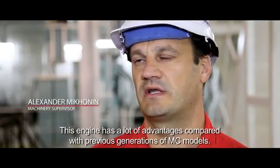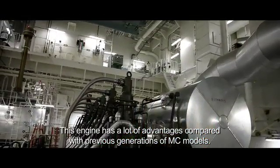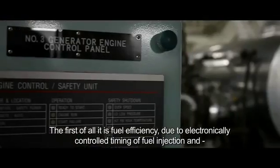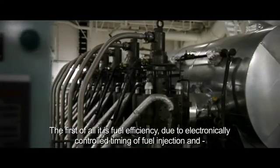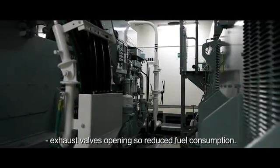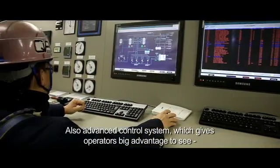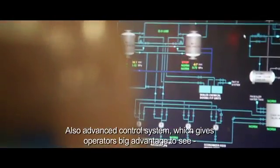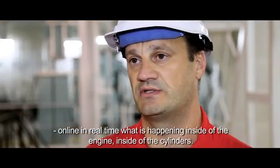This engine has a lot of advantages compared with the previous generation of MC models. First of all, it is fuel efficient due to electronically controlled timing of fuel injection and exhaust valve opening to reduce fuel consumption. The advanced control system also gives operators a big advantage to see online in real time what is happening inside the engine and inside the cylinders.